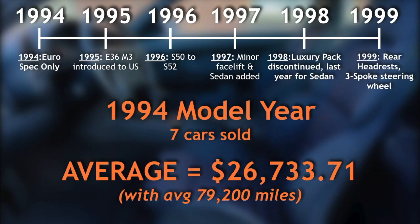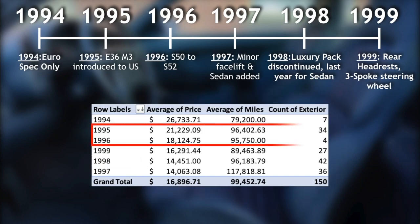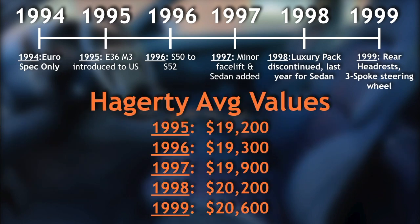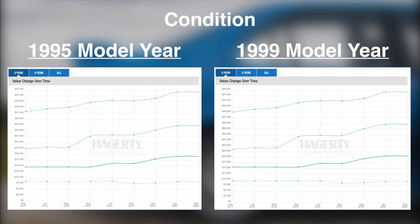For our data set, the Euro-spec 1994 model year M3s topped the average sale price list at $26,734. From there, you'd think that the later model years would follow closely behind, but it was actually the 95 and 96 model years that occupied the second and third most expensive positions, even when filtering out the lightweight M3s that fall into the 1995 bracket. Classic car insurer Hagerty, on the other hand, reflects the sentiment that the newer E36 M3s should be valued higher than the earlier models, although the differences between model years are very slight. For condition, I'm also going to leverage Hagerty's valuation tool since they have the expertise when insuring these cars.